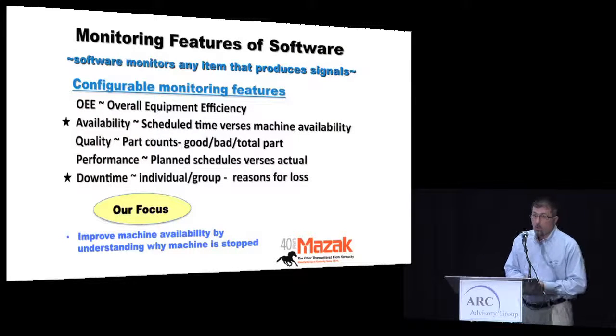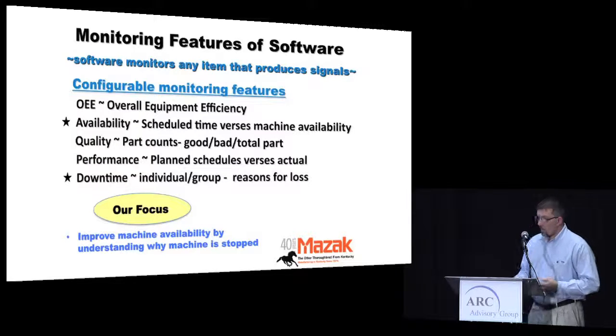OEE — Overall Equipment Efficiency — is the goal of monitoring this equipment. Availability, quality, performance, and downtime all factor into true OEE. When we first set this up, Mimix talks about crawl, walk, run. We didn't want to overwhelm everybody, so we took that approach. Our primary focus in the first stages was utilization — scheduled time versus how much of that time the machine actually runs.